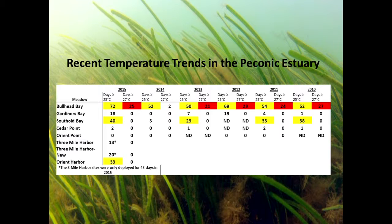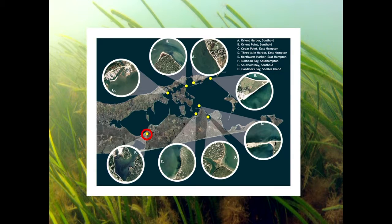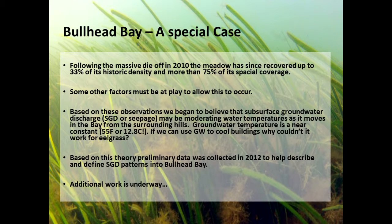Some data from the Peconic Estuary: I want to talk about an outlier — Bullhead Bay — that is very warm, yet eelgrass is persisting there. We noticed it was rebounding and thought about groundwater seepage. Groundwater is typically about 55°F year round — cool water coming into the system. It's a hilly area draining into Bullhead Bay. Temperatures show that in recent years, it not only gets higher but seems to get higher sooner. We started doing some preliminary work to explain why the eelgrass was surviving there.